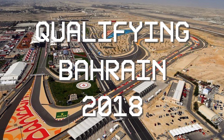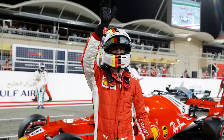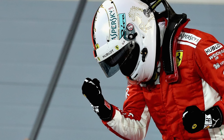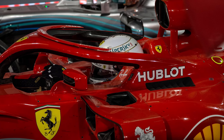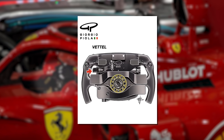It's qualifying in Bahrain 2018. Sebastian Vettel pulls his Ferrari onto the grid after securing pole position. He's all smiles, his car perfectly positioned for victory. But as the cameras zoom in for the celebration, they see something unusual on the Ferrari's steering wheel. There, mounted on the right side of Vettel's steering wheel, sits a third paddle.